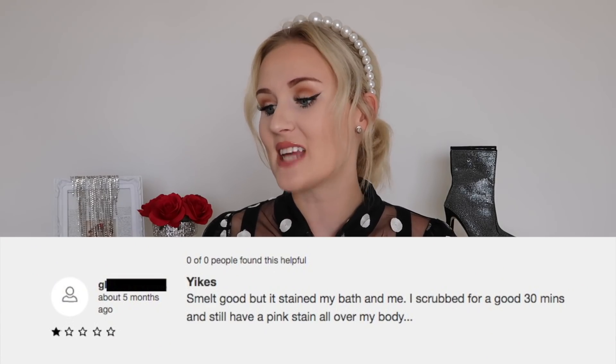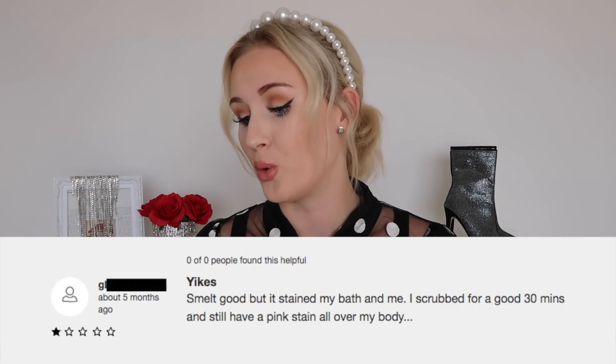This was rated three out of five stars at Lush, so let's see why. Reviews are saying it smelled good but stained the bath and the person's body — they scrubbed for 30 minutes and still had a pink stain all over. Another review said it's cute and they enjoyed the stars hidden inside, but were hoping for more color as it's not pink all the way through. One person also got irritated skin from the bath bomb, a first for them, and said to choose another one if you have sensitive skin. My skin isn't too sensitive, but I'm concerned about the staining. Let's go take a bath and see how this goes.